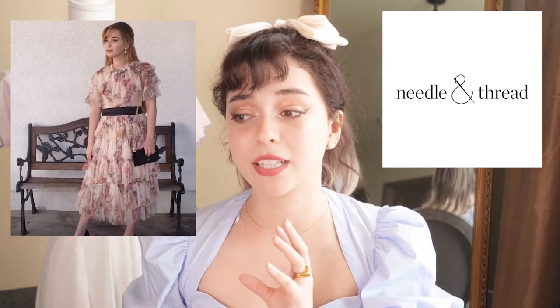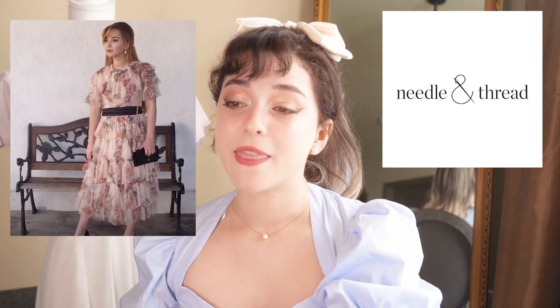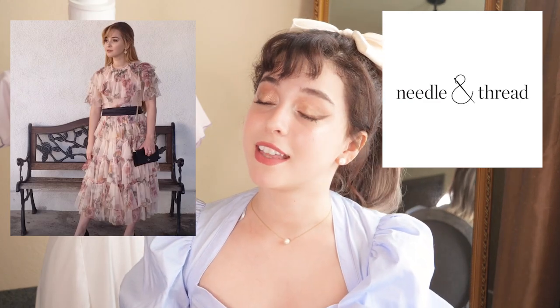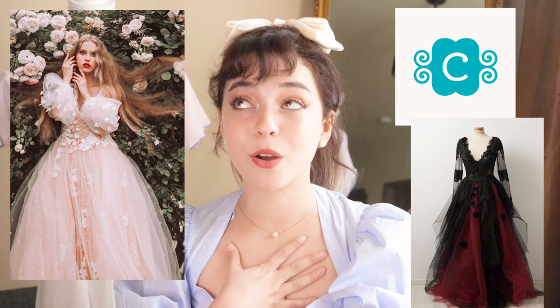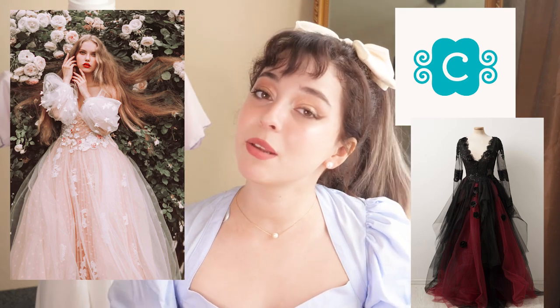There is also a shop called Needle and Thread. I've actually purchased a dress from there — they have more of a cottage vibe. If you're looking for that cottage look that can be worn in a very formal setting, Needle and Thread is a great spot for dresses like that. The next one I can't really pronounce — it's Chartrenais. Chartrenais is a pricey shop, but they do have a lot of great quality evening wear. I personally don't own anything from them, but I know a lot of people who do and they really recommended it.